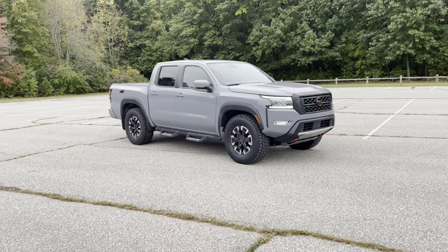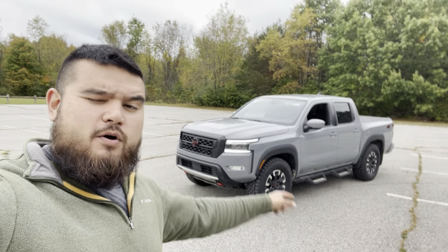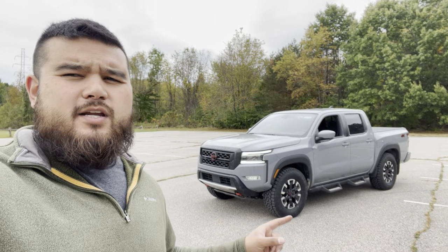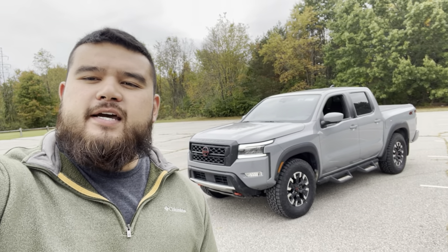The verdict: yes, a 285/70/17 tire will fit on this body-style Nissan Frontier Pro 4X. Keep in mind this truck has the factory upgraded Bilstein suspension, but I'm pretty sure you could still get away with it without Bilsteins — you might get some slight rubbing. We had no rubbing here; we just had to remove the front mud flaps as shown. If you have any questions, comments, or suggestions drop them in the comments below. I'll link all the tools used in the description, as well as detailed how-to videos on using a tire machine and balancer. Don't forget to like, share, and subscribe — it motivates me to make more content. Thanks for watching!